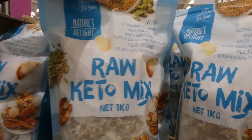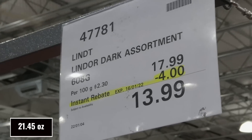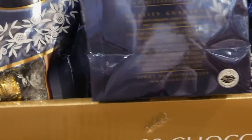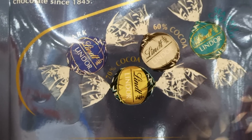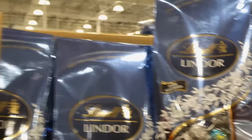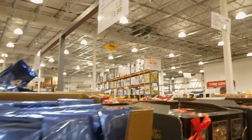Lindt Lindor Dark Assortment is 608 grams for $4.00 off down to $14.00 — these are obviously leftover from Christmas. You get dark 70% cocoa, dark 60% cocoa, and sea salt caramel. They're discounted until the 16th.